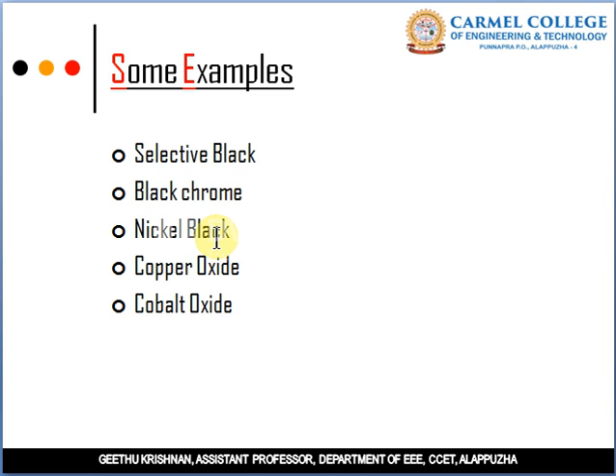Nickel Black is an alloy of nickel, zinc and sulfur and it is normally used on a shiny metal surface to improve absorption. It has some emissivity but the absorption amount is high. It is normally used in solar water heaters, and has high solar absorption and low thermal emission.